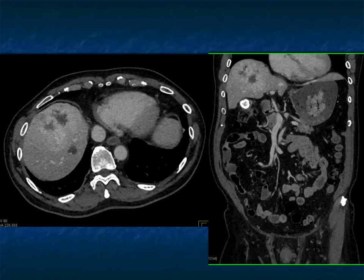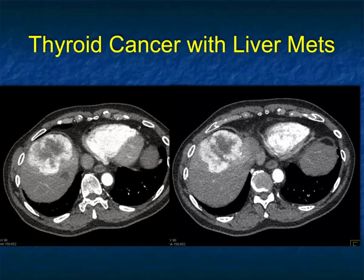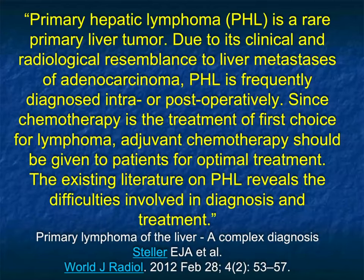Biopsy will be necessary at times. Clinical history — the knowledge that the patient has thyroid cancer or a neuroendocrine tumor — will indeed be very helpful. But the overlap with patients who have hepatoma remains real.